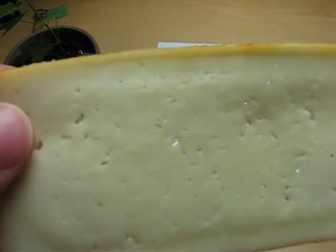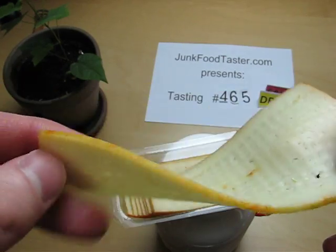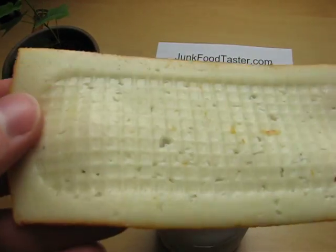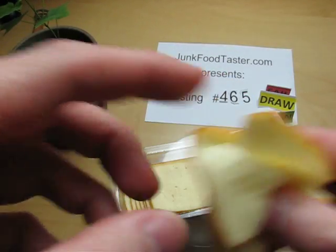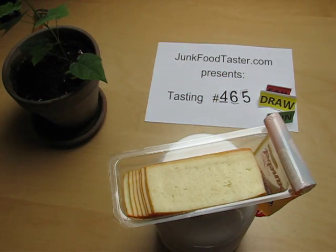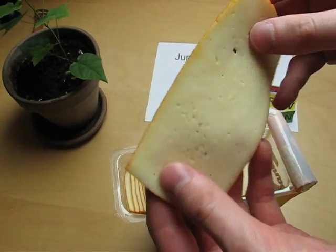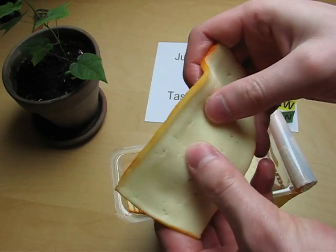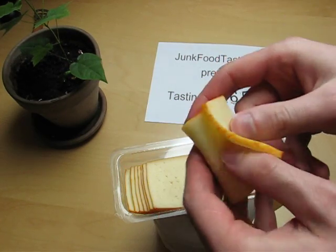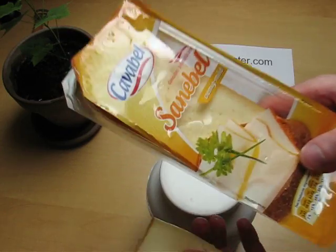It has extremely small holes — the smallest holes so far in my cheese tasting. It's very soft cheese, yes, like a cream cheese.